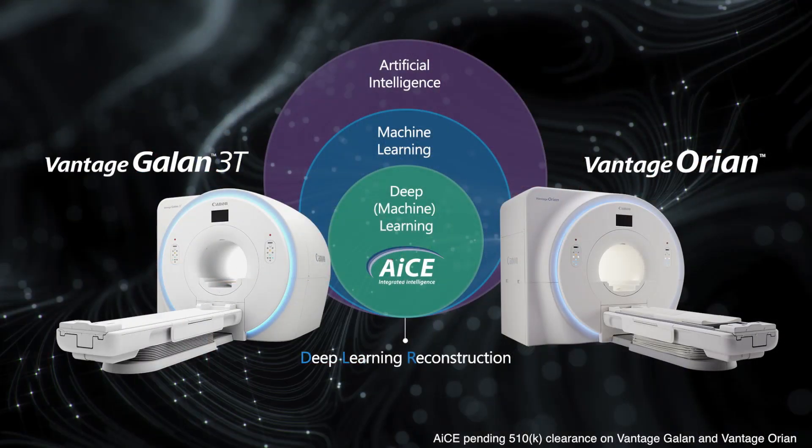This year, what customers are very excited about in MR, especially for Canon, is our introduction of our Advanced Intelligent Clear IQ Engine, or ACE, technology. This is our deep learning reconstruction technology, which we've just launched.